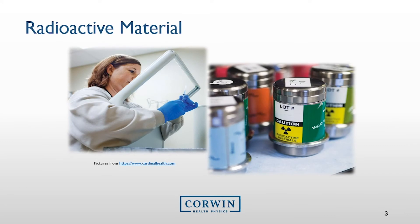Normally, housekeeping personnel should not come into contact with radioactive material, since it is all handled by the nuclear medicine technologist and kept secured in certain designated rooms such as a hot lab.